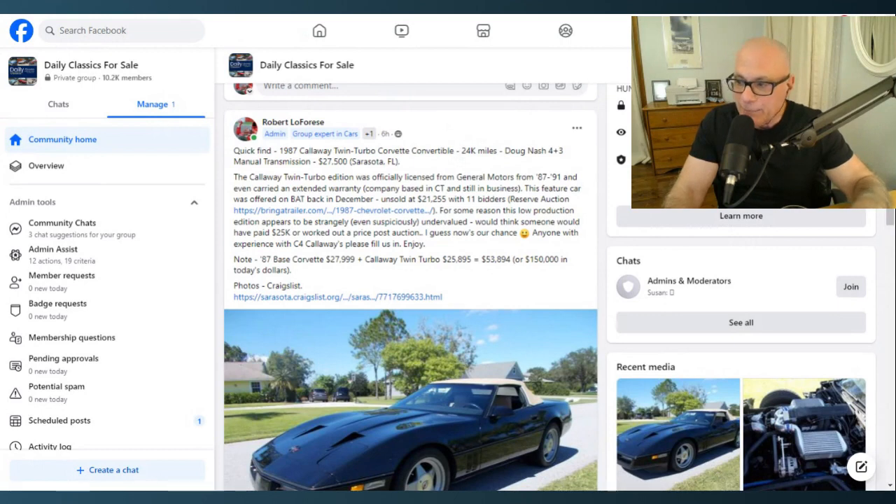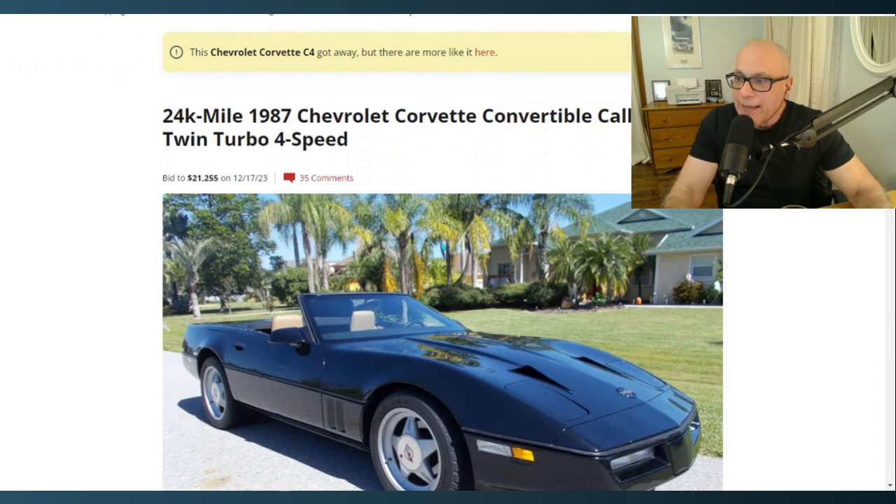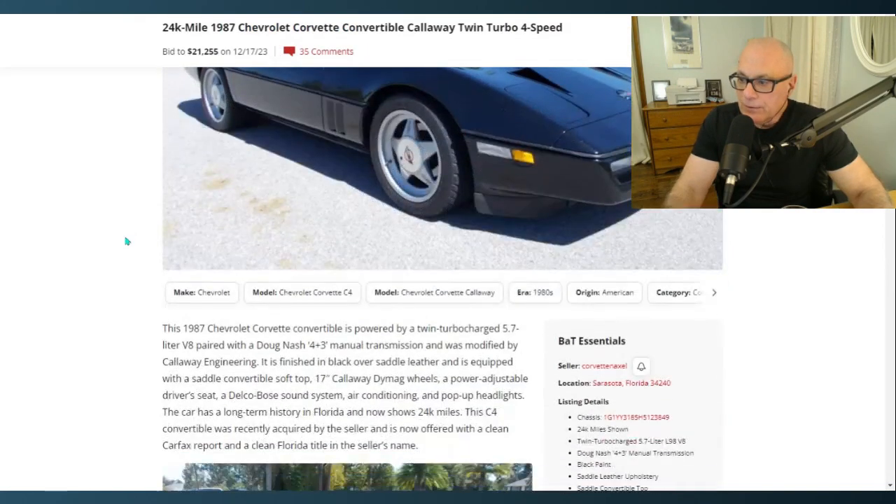This feature car is very interesting because it was offered on Bring a Trailer back in December of last year and it was unsold. I found that out today after doing a Google search on the photo, which came up on Bring a Trailer — same 24,000 miles, same photos. The car remained unsold at $21,255, with 11 bidders, but it didn't reach the seller's reserve.